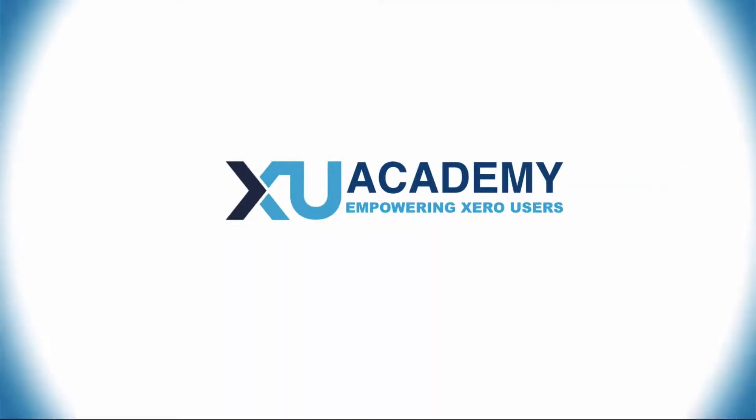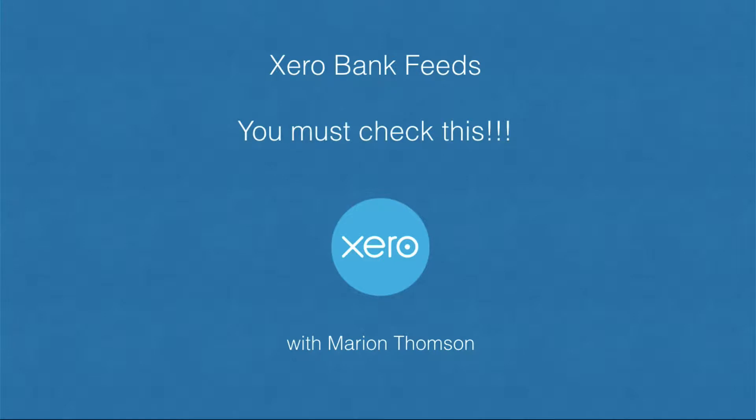In today's video I want to talk to you about Xero bank feeds — Xero bank feeds that we all know and love. But what happens when things go wrong? And sometimes things do go wrong.